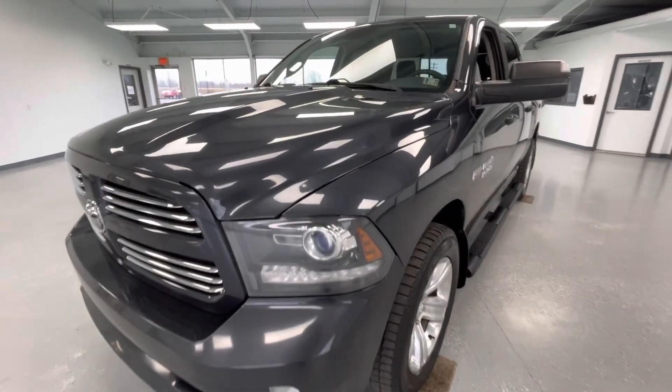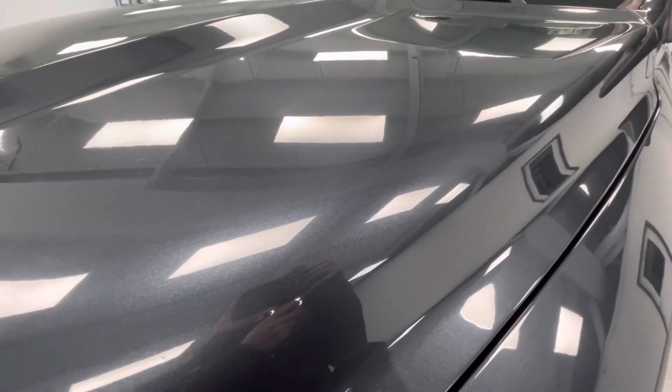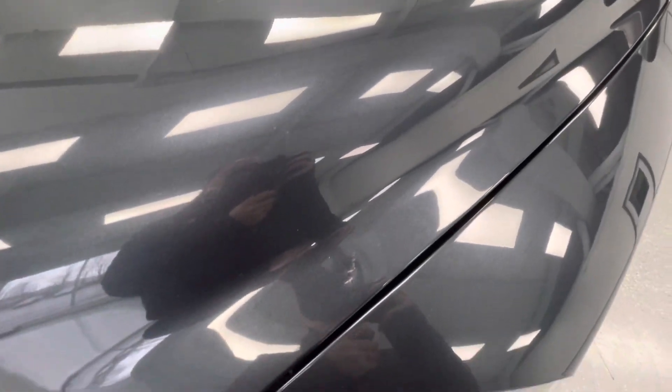For the final portion of this video, we are going to walk around and show you any imperfections you may find. Starting here at the front end, you will have a couple of stone chips as well as a couple of scratches.